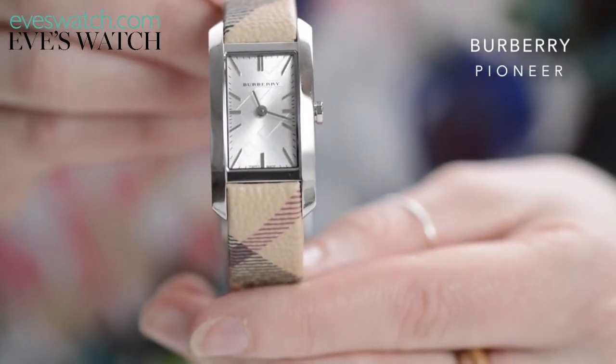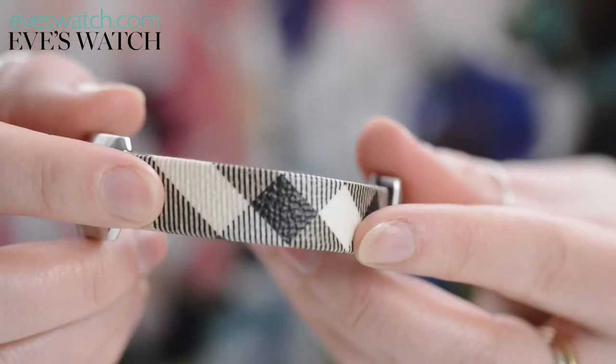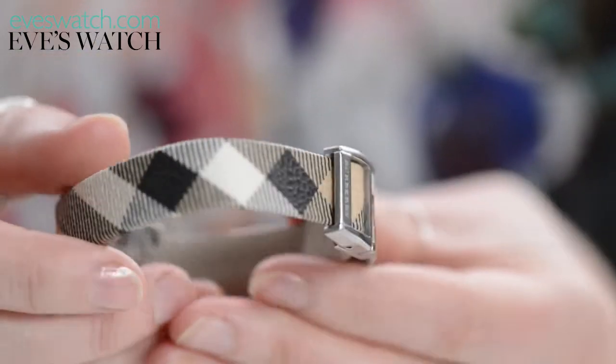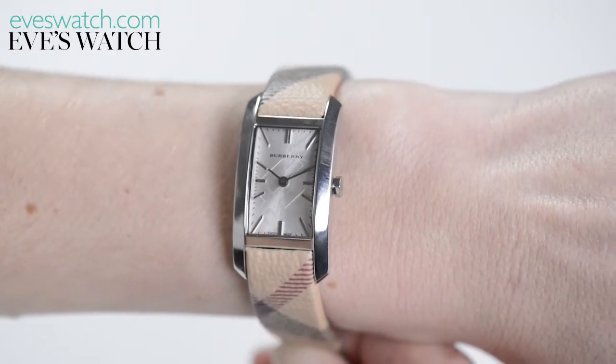Burberry is a classic British institution, and this watch is a stylish way to wear its iconic check. The print can sometimes be overbearing in large quantities, however the thinness of the strap prevents that, and the pearlescent dial adds a classy femininity to the whole piece.